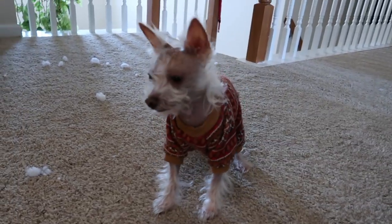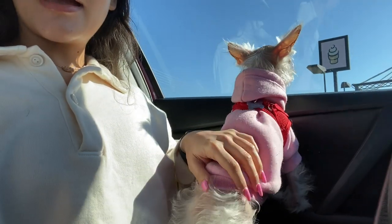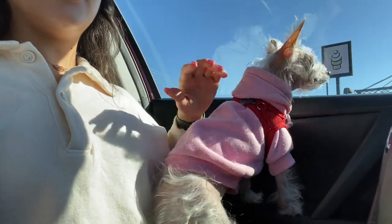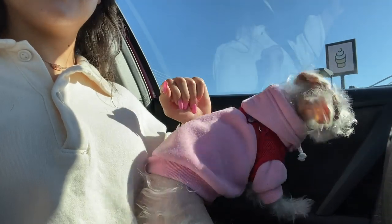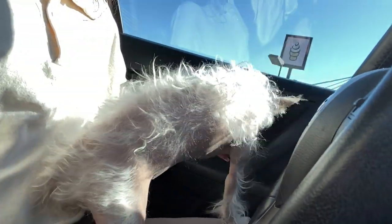Wilma, are you excited to go get groomed today? I'm going to take this off so you guys can see how knotted up her hair is. This is Wilma right now — she looks crazy, she has all this knotted up hair just from wearing little sweatshirts and stuff. I'm really excited to get her all groomed.